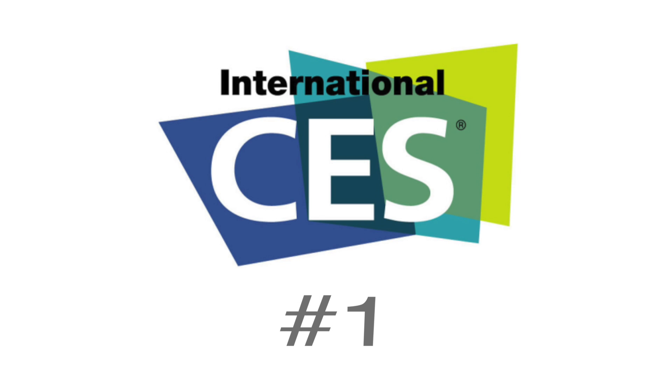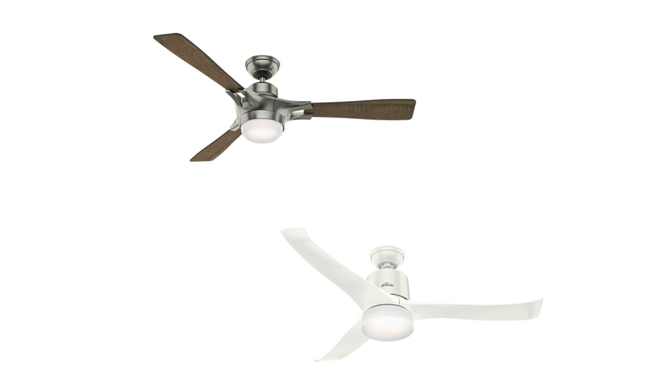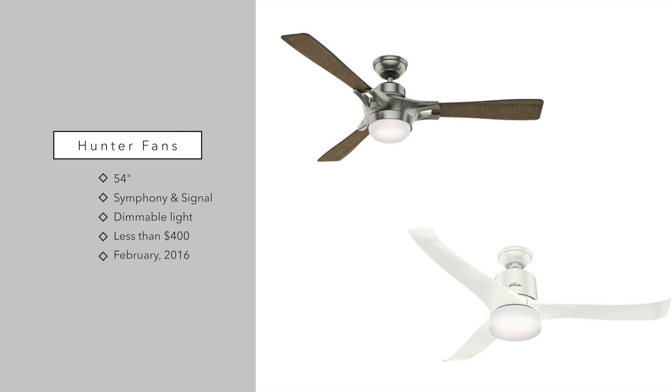We have found a lot of items that are very similar, but we're going to start off with a little bit different item — the first pair of ceiling fans to build in Apple's HomeKit. These come courtesy of Hunter Fans and are both 54 inches in diameter: the Symphony and the Signal.